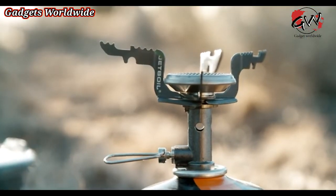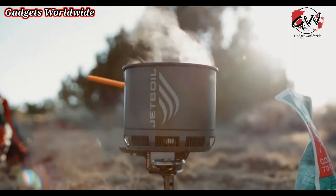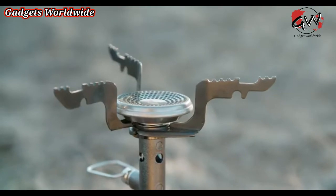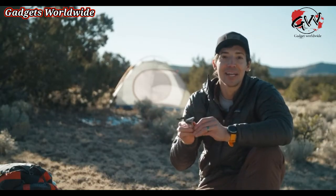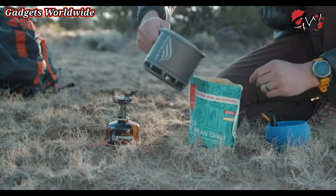To shave all that weight, the engineers kept the Stash as simple as possible while still giving you all of that uncompromised cooking performance you'd expect from Jetboil. The stove itself has a titanium burner, and there's no igniter or regulator on it, which saves a ton of weight. That means the Stash is part of the fast-boil category of stoves, best for things like freeze-dried meals or coffee and tea on the trip.